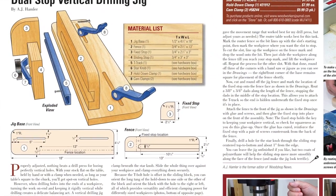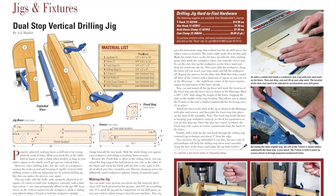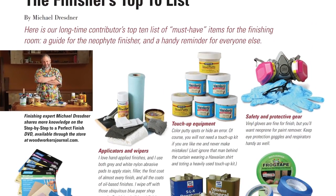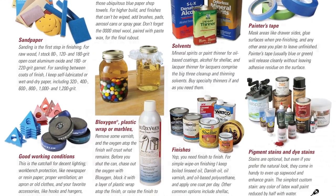There's plenty more content here as well. A.J. Hamler makes a practical jig for drilling vertical workpieces in our jigs and fixtures department. Michael Dresner tallies up his top 10 list of products every good finisher needs to keep on hand in Finishing Thoughts.